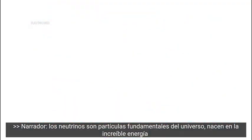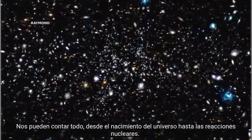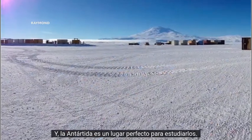Neutrinos are fundamental particles of the universe, born in the incredible energy of the Big Bang. They can tell us about everything from the birth of the universe to the nuclear reactions that power our cities, and Antarctica is a perfect place to study them.